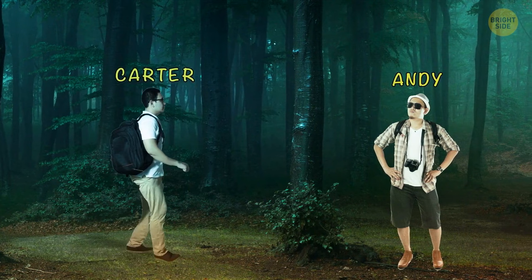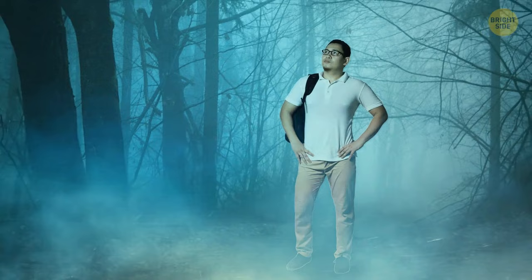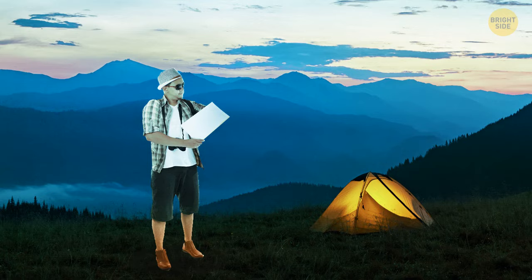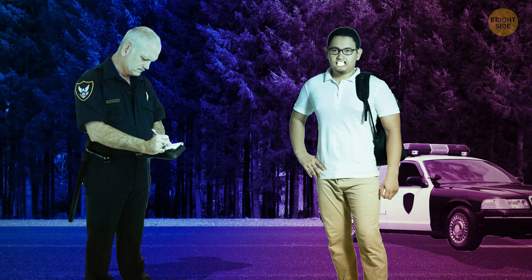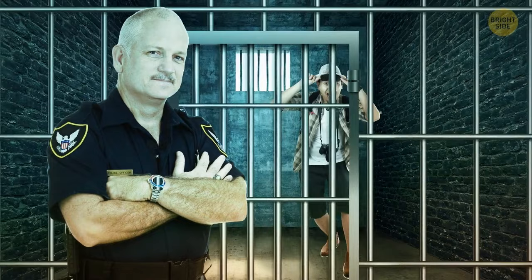Andy and Carter went camping in the woods on the weekend. One week later, Andy came to the police. He said Carter had led him deep into the forest, and while Andy was sleeping, his friend left him there. Andy had to wander alone for a week until he found a road leading to civilization. Carter denied this, claiming they came back home together. Who's lying? Andy is too clean-shaven for a person who just got out of the woods — he made up his story.